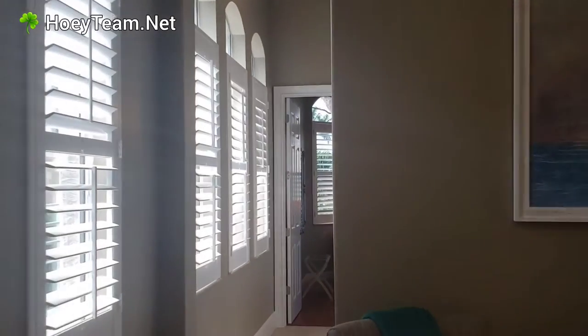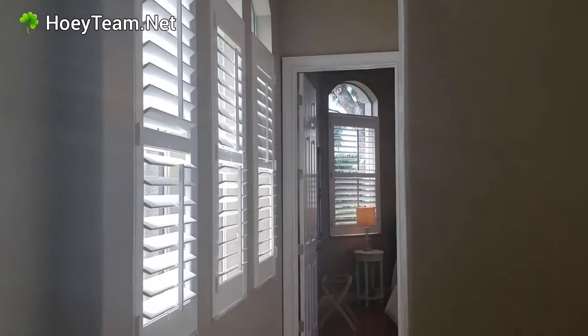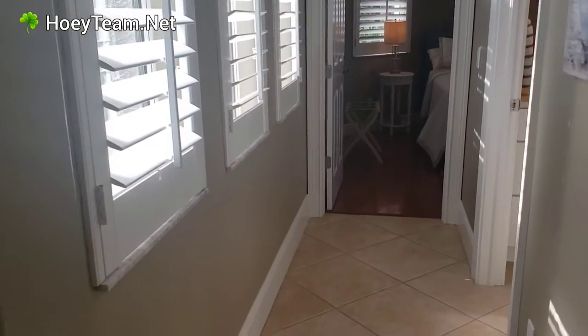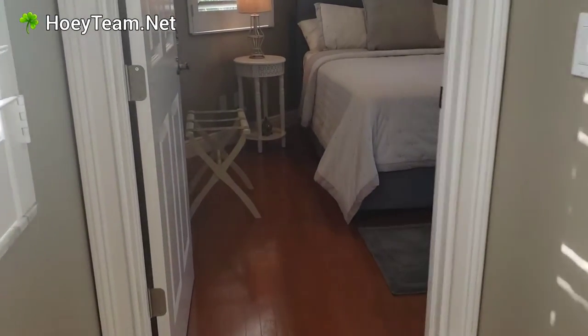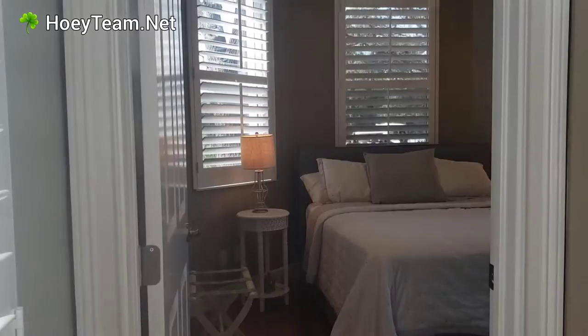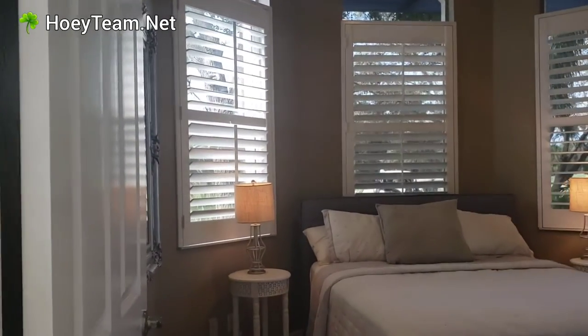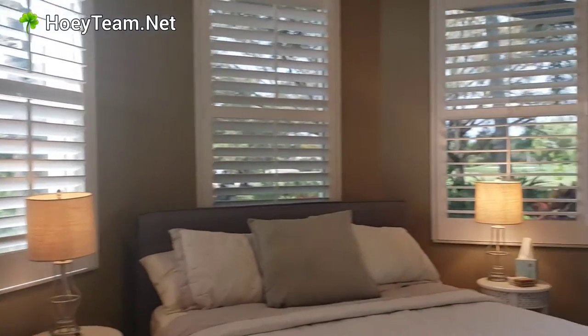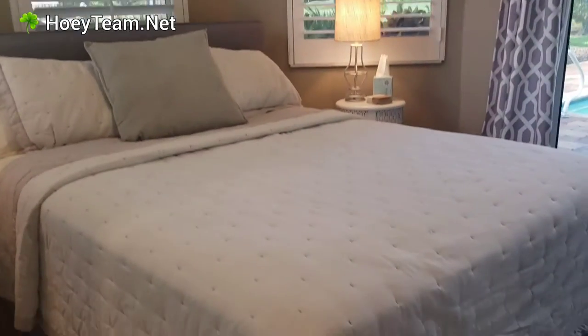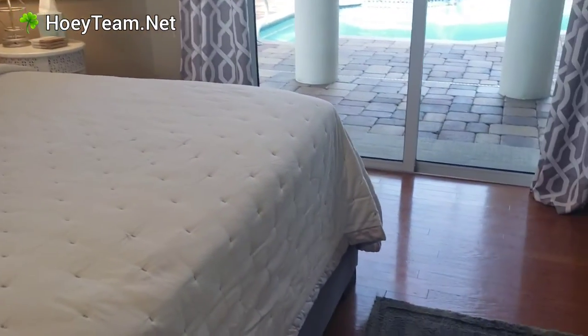And then we're going to go down to this possible den slash bedroom. The flooring changes as you go into the den. There is no closet, but it's set up as a bedroom.